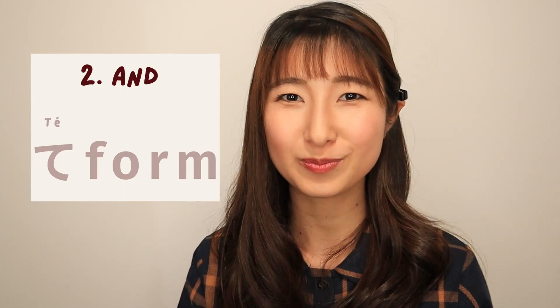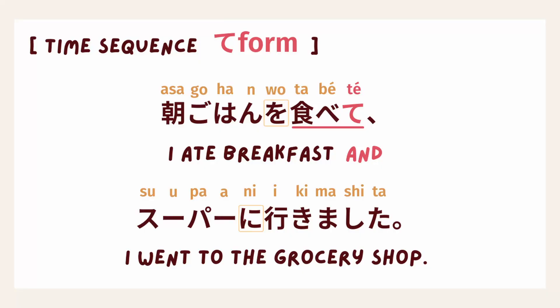In daily conversation, we use て form. For the て form conjugations for verbs, I've already made a video for that — please check it out later, I'll put the link in the description below. So if you are using time sequences, using て form sounds more natural. Let's take a look at the same sentence with て form: 朝ごはんを食べてスーパーに行きました。